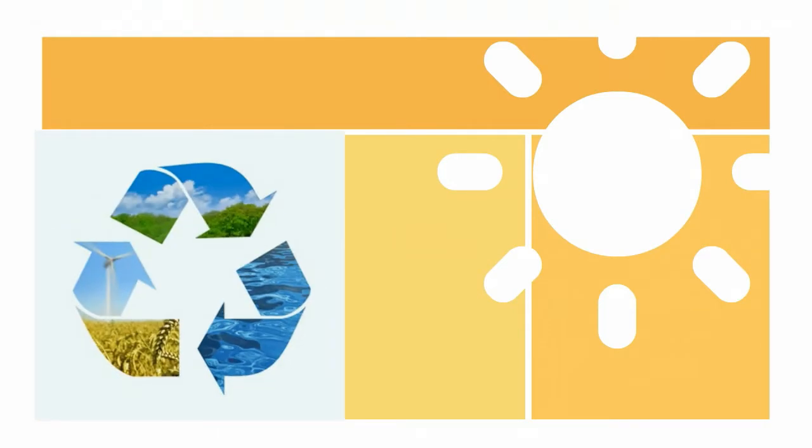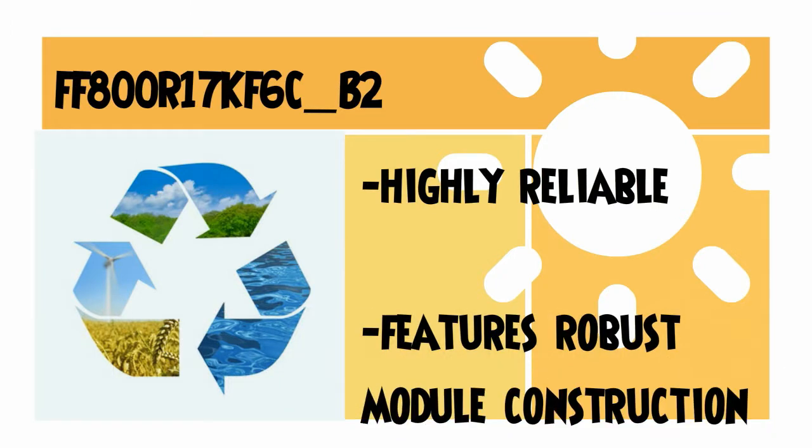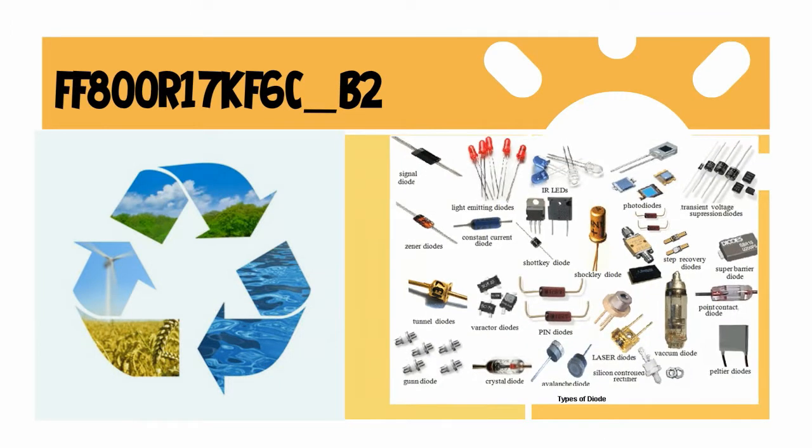It's the best solution for renewable energy and industry applications. The FF800 is highly reliable and features robust module construction. It includes a large diode for regenerative operation.